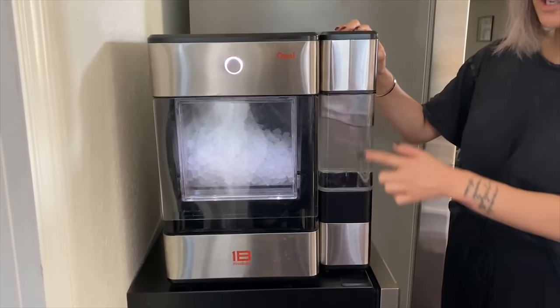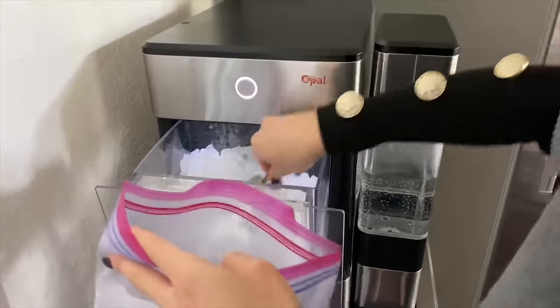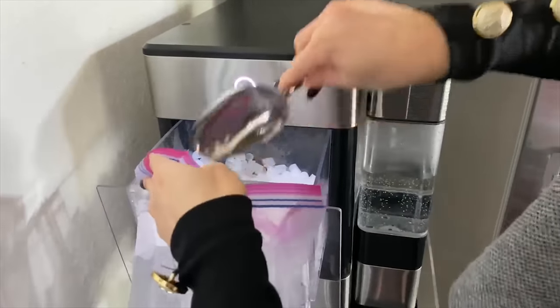While the Opal Nugget Ice Machine isn't cheap — I want to say it's about $500 — hopefully you can score some really great Black Friday or Cyber Monday deals. I think the investment is totally worth it. Remember that this is just an ice machine maker, so once it makes the ice you need to transfer it to freezer bags and store them in your freezer.